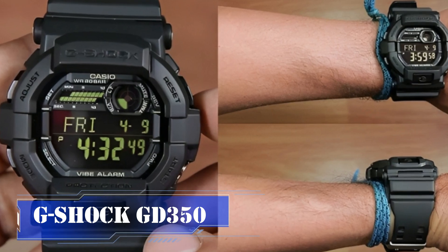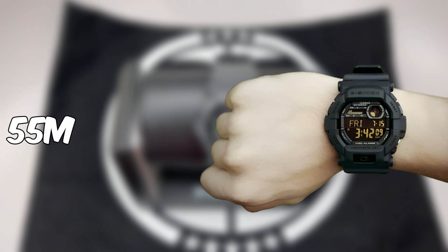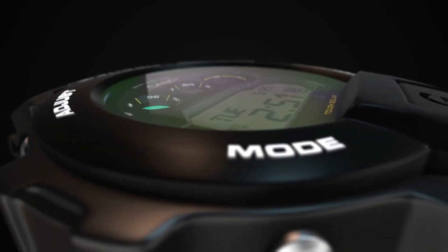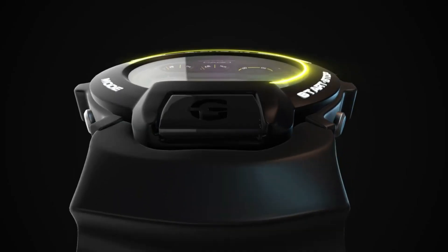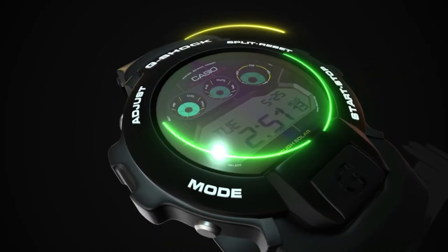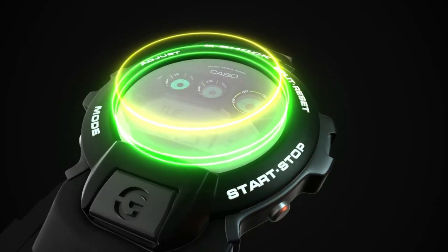The G-Shock GD700 is an impressive oversized timepiece sporting a substantial 55mm case. What sets the GD700 apart is its innovative front EL backlight button, a feature not found in many other G-Shock models. Additionally, this watch boasts a handy handshift function, allowing you to temporarily move the watch hands away to view the digital screens more clearly.